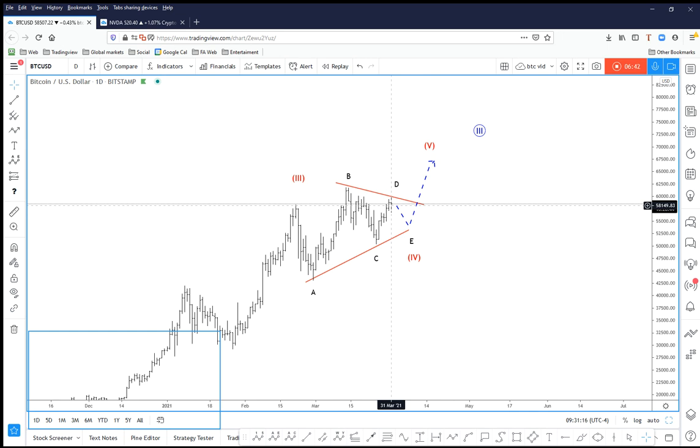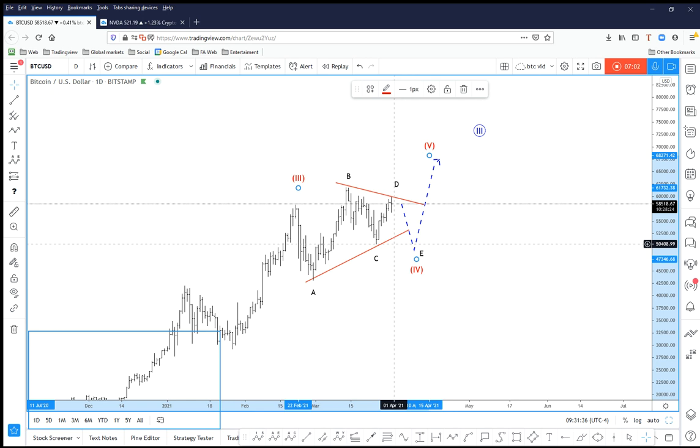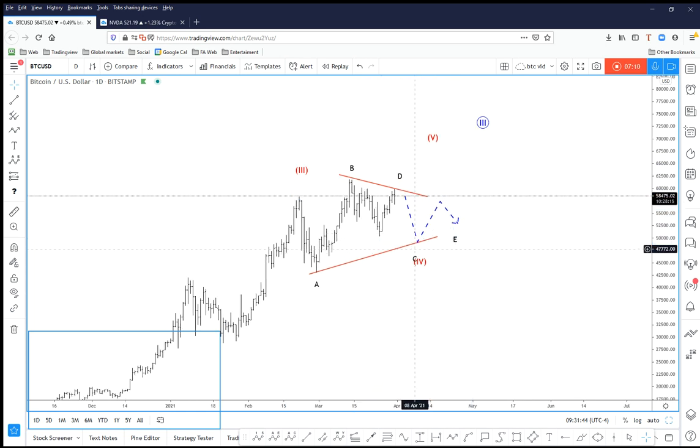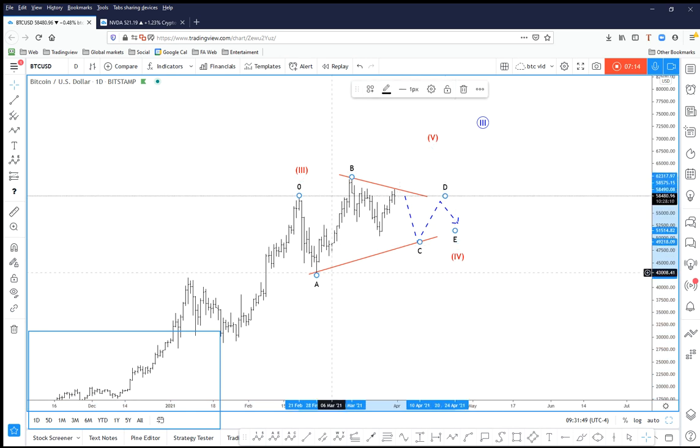This means the stop loss should not be at the Wave c level, which after all made a very nice bounce from 50,000 — it should be around 43,000. Of course this is still far away, but if Wave e comes to the downside, you will have lower prices to enter. The reason it's important to have your invalidation level at Wave a whenever hunting Wave e is because there have been many cases where the triangle becomes even more complex — price can move beneath Wave c and still be a triangle later. Wave e should still remain above Wave a.